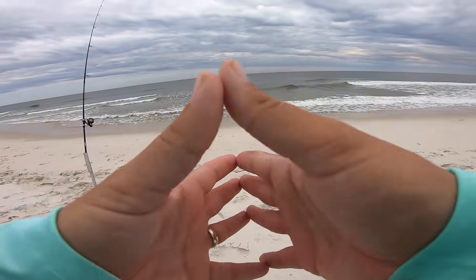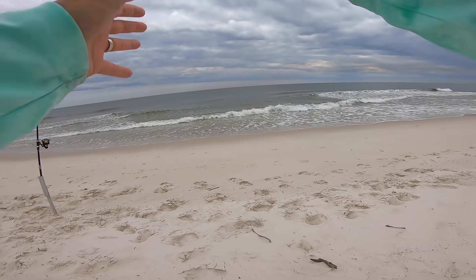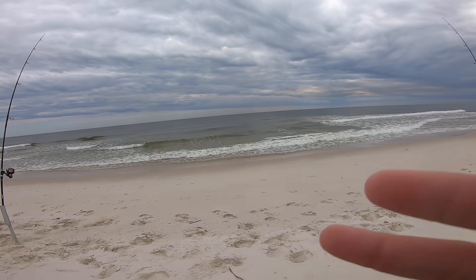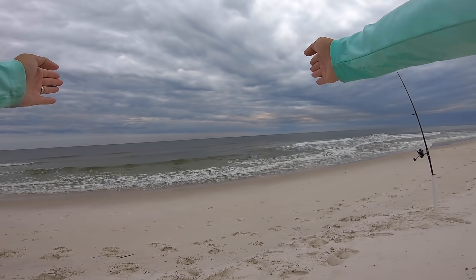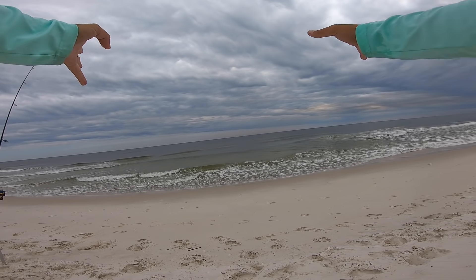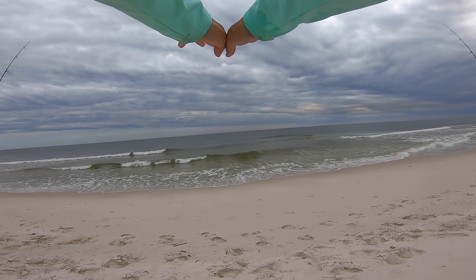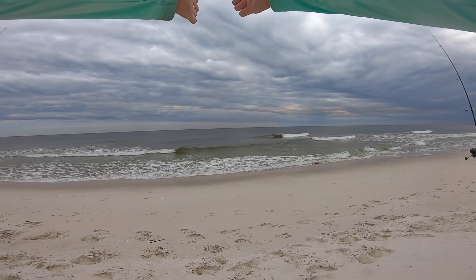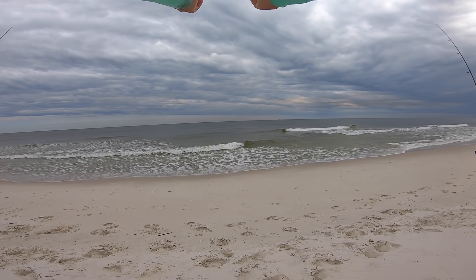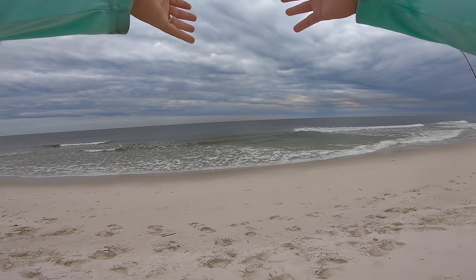I'm going to talk about location for a second since we just caught that first fish. I talk about rips a lot, and hopefully you can see on this GoPro — there are waves with white water to my right and to my left, but in the middle right here there's no white water. There's a cut right here, a dip in between these two sandbars, and this is our rip.